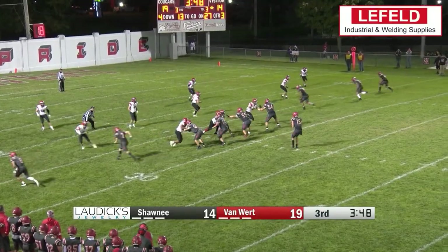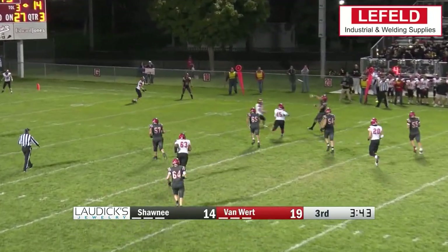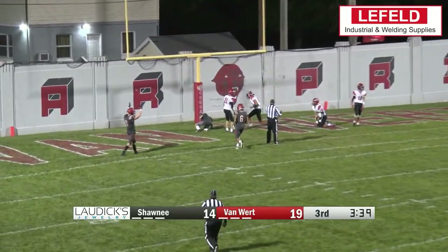Up next is Van Wertz's Aiden Pratt, looking for Connor Campbell in the end zone. He scrambles, finds him, and bubbles it but comes away with the score.